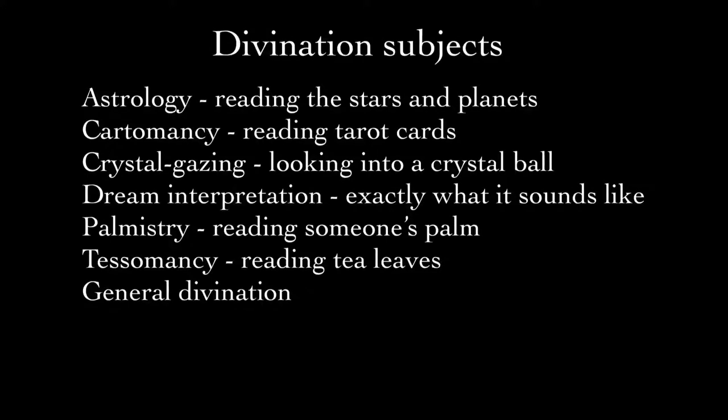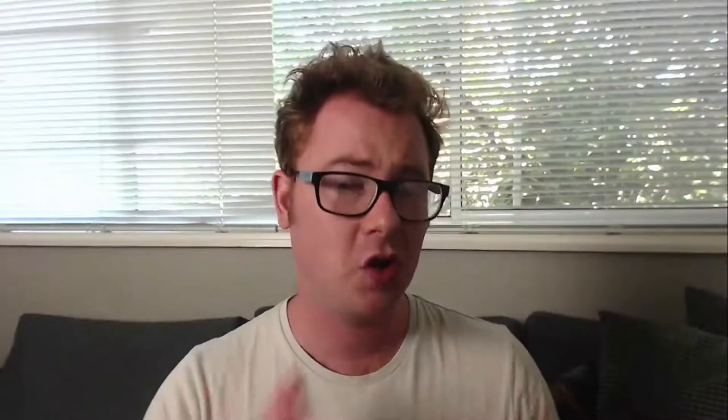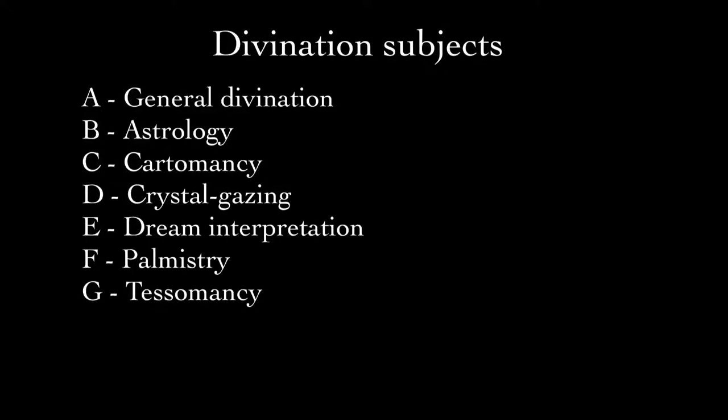But we do know a bit about some subjects, like Divination. We know that Hogwarts students in Divination study Astrology, Cartomancy, Crystal Gazing, Dream Interpretation, Palmistry, Tessomancy, as well as General Divination Theory. We can assign each a letter: General Divination gets A, Astrology gets B, Cartomancy gets C, Crystal Gazing gets D, Dream Interpretation gets E, Palmistry gets F, and Tessomancy gets G. So if we wanted to find Unfogging the Future by Cassandra Vablatsky, we'd look in the Delta section for Divination, then under A for general textbook, then V for Vablatsky — Delta A V — and we should find it.